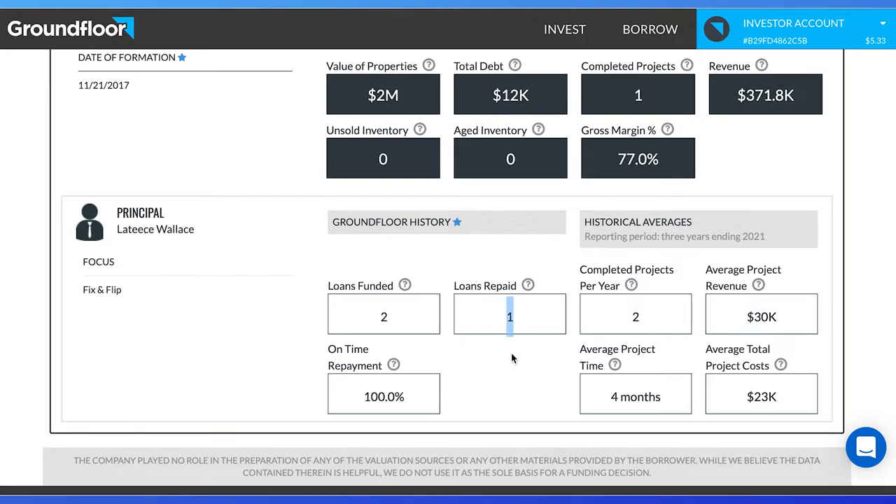Looking at the three-year history, we can see they completed two projects per year in an average of four months and made $30,000. I'd like to see projects that are close to the time and revenue of the past three years, and this project looks to be a bit larger than what the LLC is used to. I do believe the overall value of the portfolio at $2 million does create more confidence that they can complete a larger project, so I don't mind the historical numbers. Looking at the borrower, we can see if we feel confident putting our hard-earned money into this project.